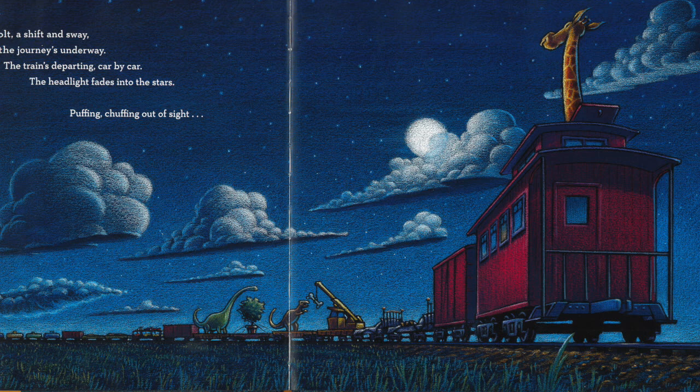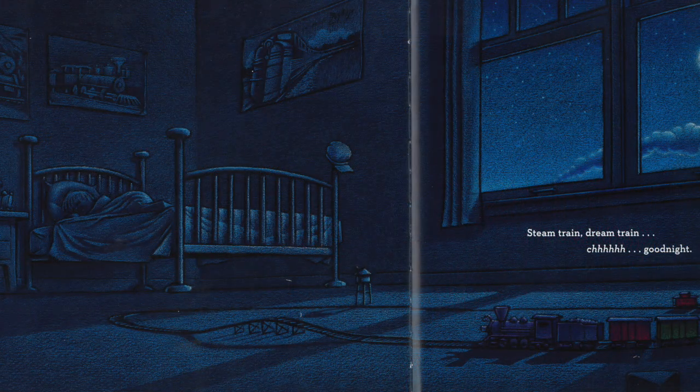The train's departing, car by car. The headlight fades into the stars. Puffing, chuffing, out of sight. Steam train, dream train. Ch-ch-ch. Good night.